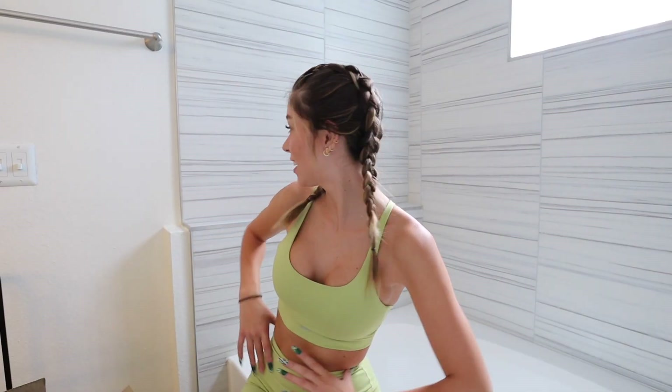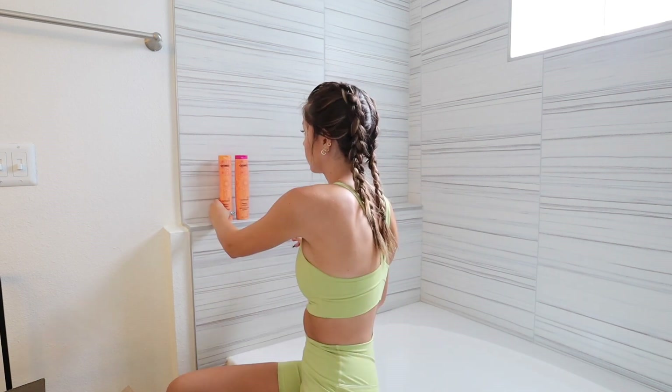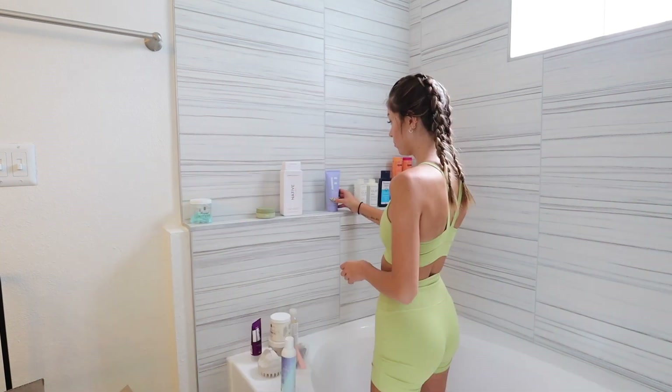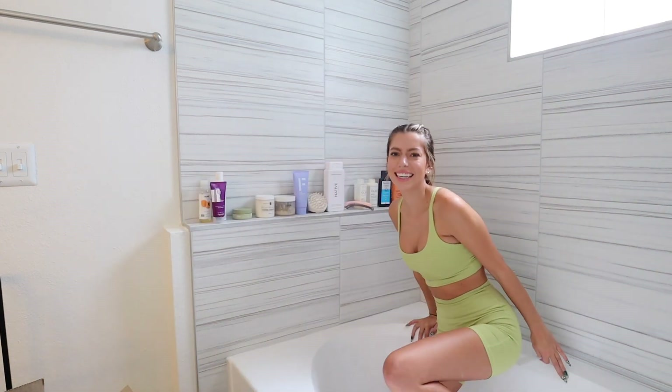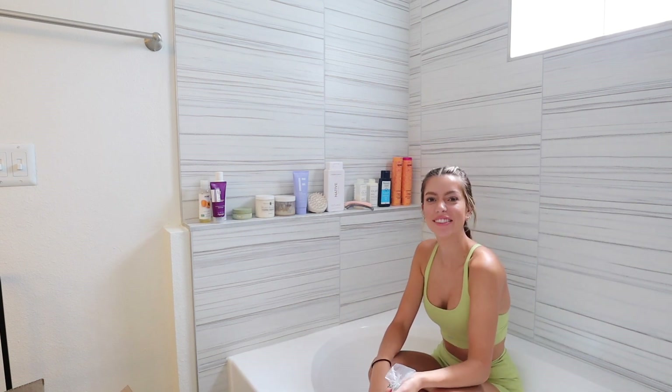Welcome to my shower! There's a perfect ledge right here to put all my shampoos and conditioners. I'm excited to line them up perfectly. Oh, these bottles got a little deformed. It's kind of convenient though, having them all lined up like that.